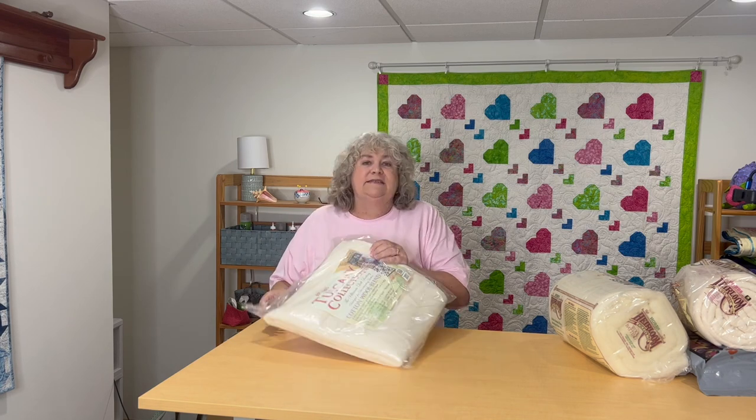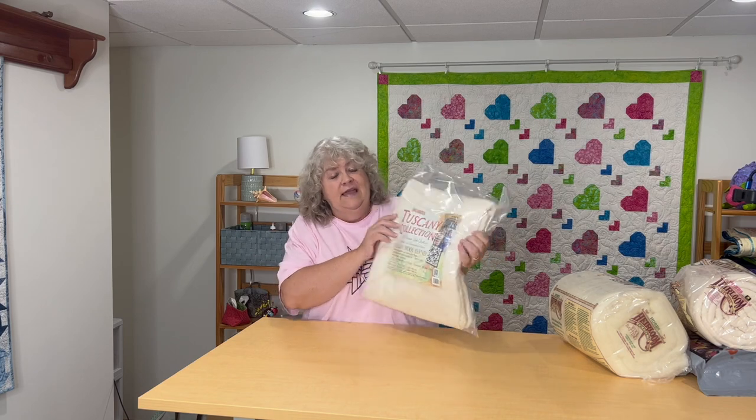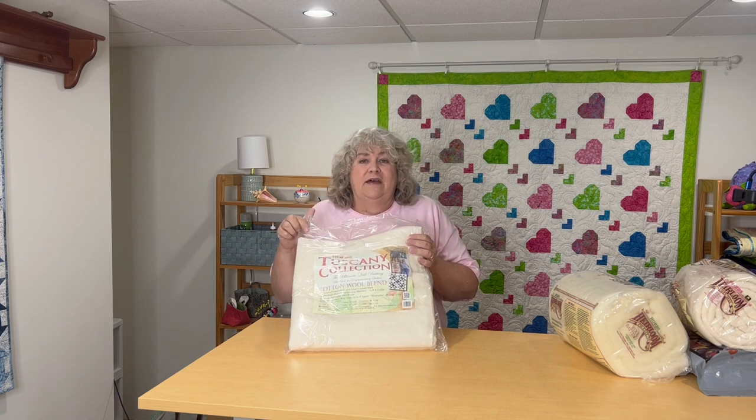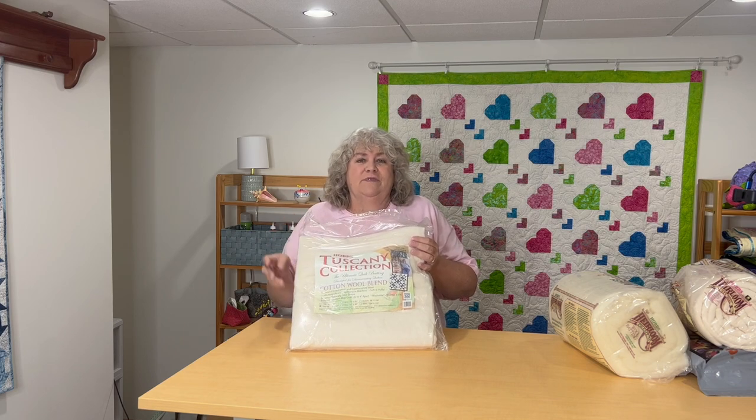Last but certainly not least is a throw size — this is a cotton wool blend from their Tuscan collection, and it is 60 by 60, so it's a great size for a throw. Beautiful. I really enjoy using this one. I do a little bit of hand quilting still — I don't do a lot because I have some hand issues — but when I do, this is a really nice one to use.